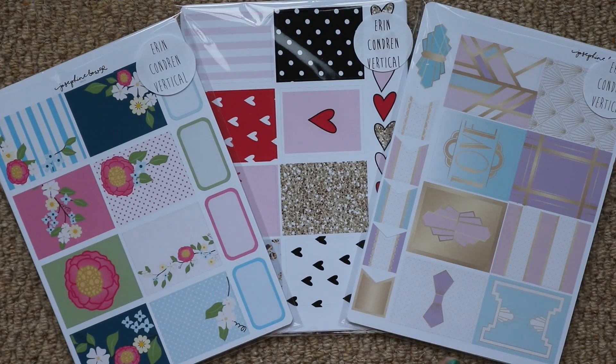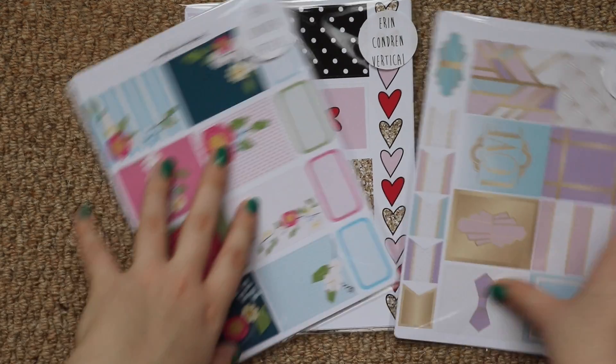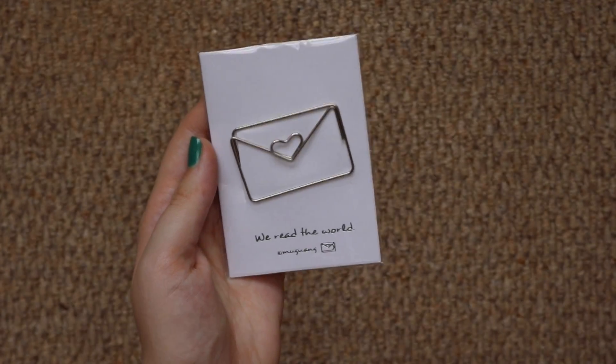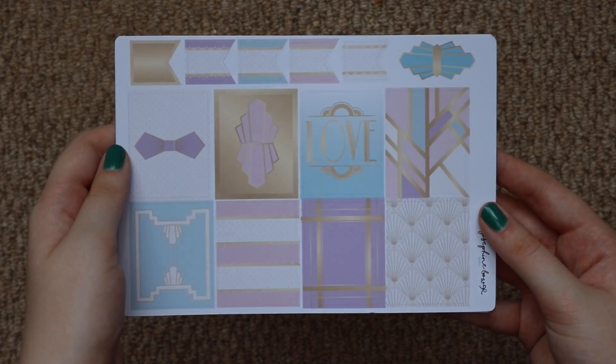The next two things I have are from Josephine Bow Designs. I've never bought from her shop before, but when I was browsing I realized she was based in the UK and her kits were really inexpensive and so creative. I got the Erin Condren vertical and there was a deal — if you bought three kits you got a freebie. I'll show you the freebie now: it's a paper clip, sorry about the glare — can you see it? — it has a little envelope. How gorgeous is that, and it's quite big compared to my hands. I'll link these down below.